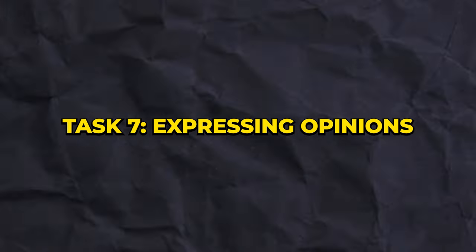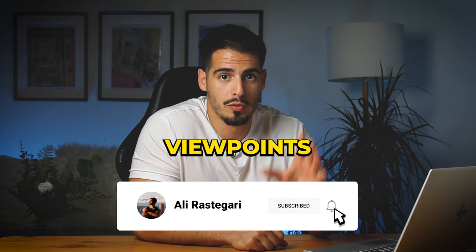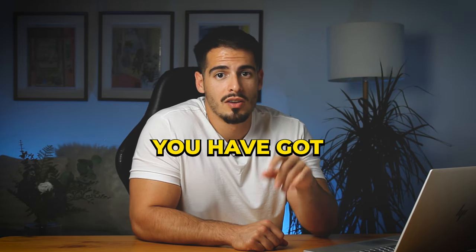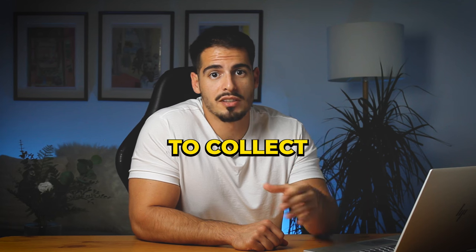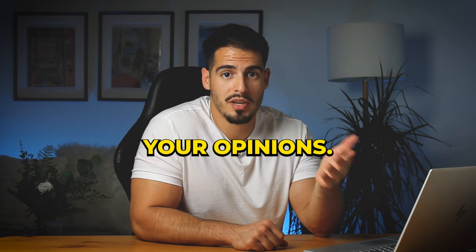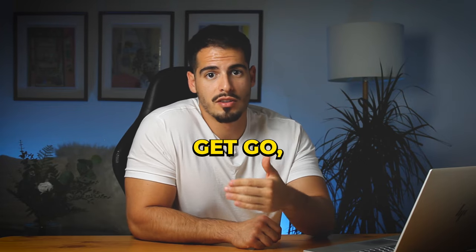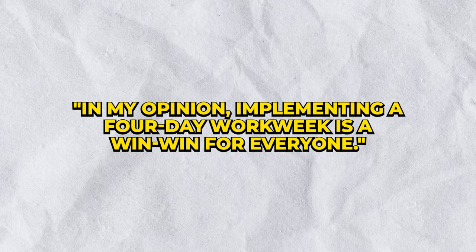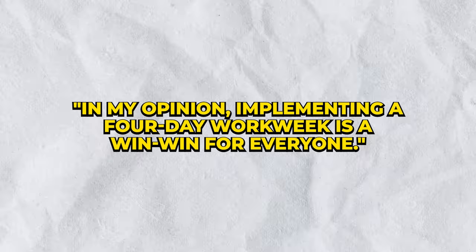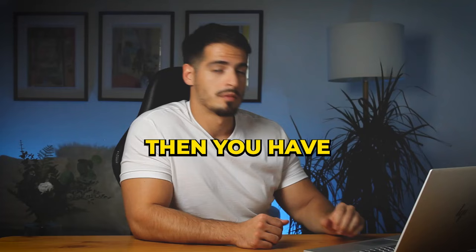Task 7 is about expressing opinions — it gives you a chance to show how well you can articulate your viewpoints. Like Task 1, you have 30 seconds to collect your thoughts and 90 seconds to express your opinions. Be straightforward from the get-go — start with something like: 'In my opinion, implementing a four-day work week is a win-win for everyone.'